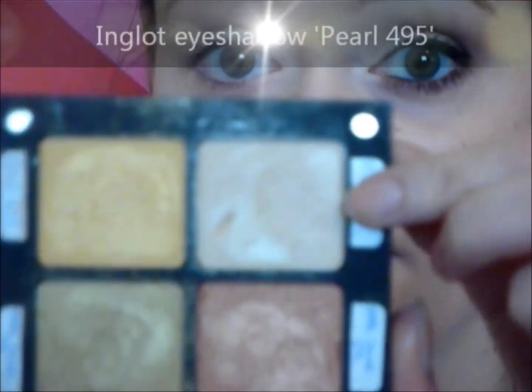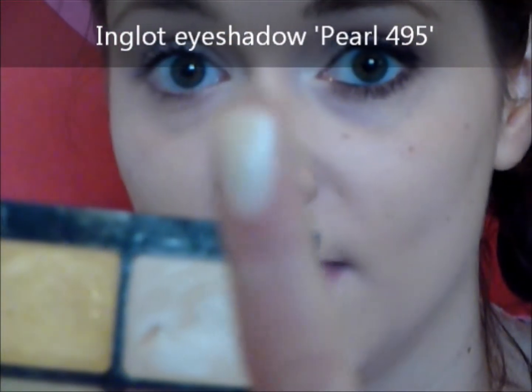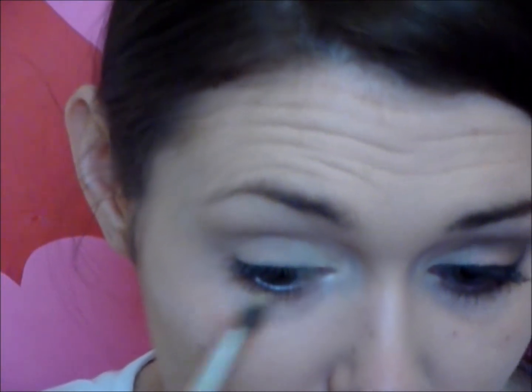Next we're going to put a highlighter on the inside corner of our eyes just to make it look really bright and pretty. I'm going to use my Inglot Pearl — this is 395. It's a really shimmery color, absolutely gorgeous. We're just going to apply this on the inside corner of the eyelid and also on the inner corner area — that's going to really widen your eyes up. I'm also going to apply some underneath my brow bone as a highlighter.